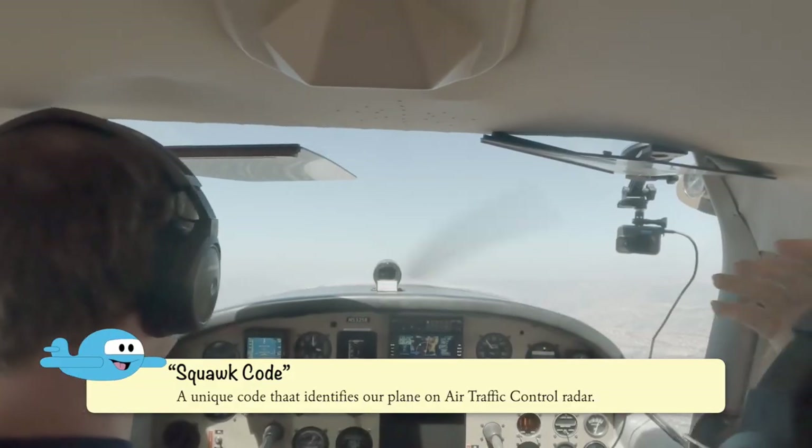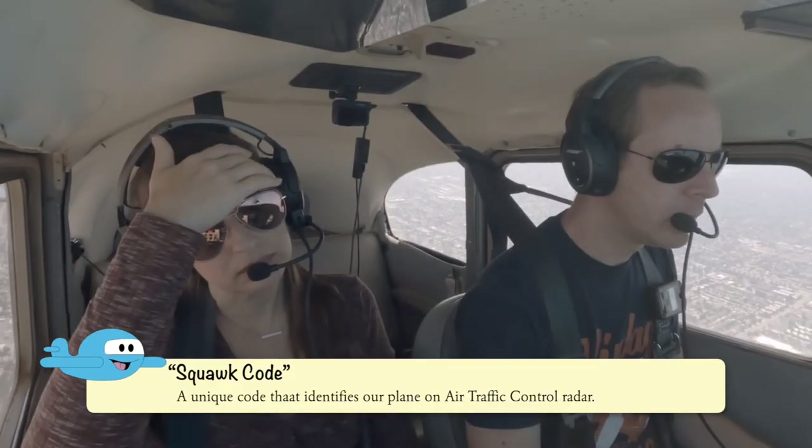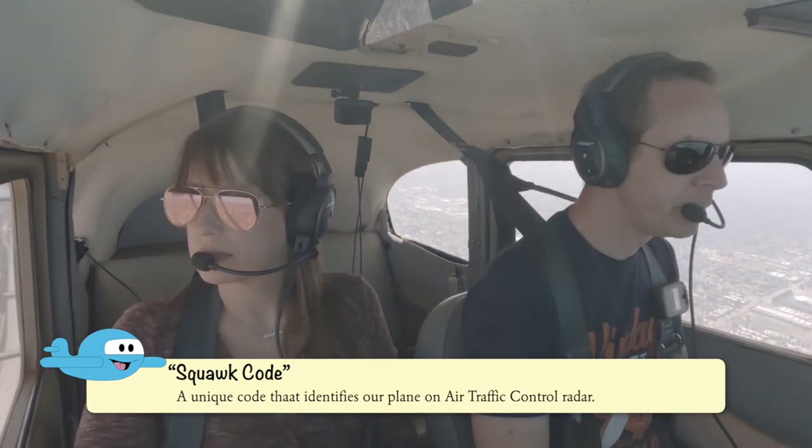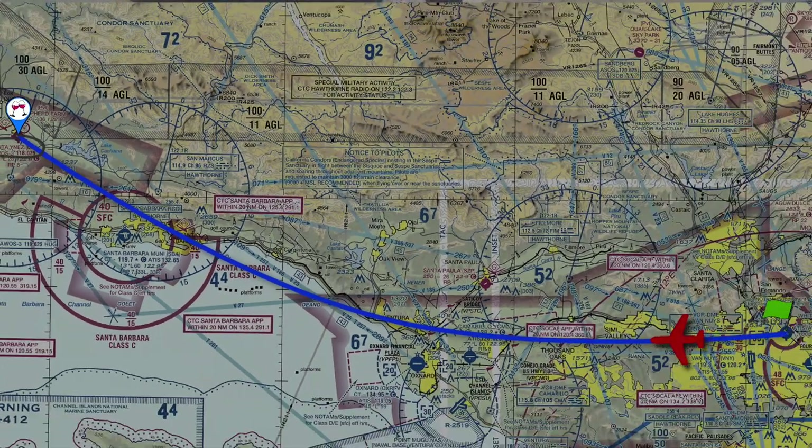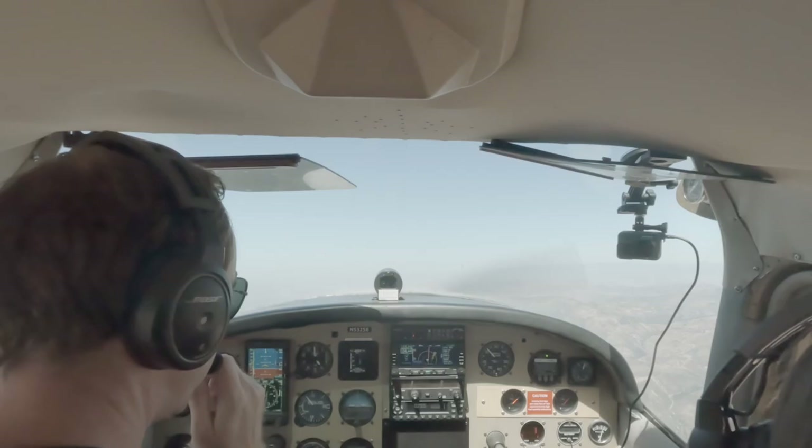Thank you for getting the squawk code. 2-5-BRO, would you like to talk to SoCal today? Affirmative, 2-5-BRO. Where are you headed? Santa Ynez, India Zulu Alpha. SoCal Approach 1-3-4-2. SoCal 1-3-4-2, thanks 2-5-BRO.